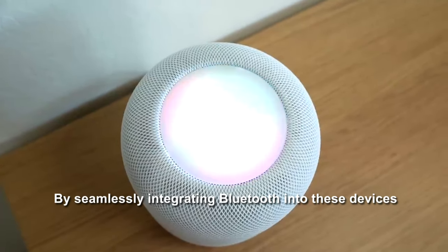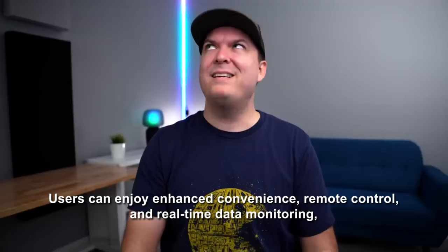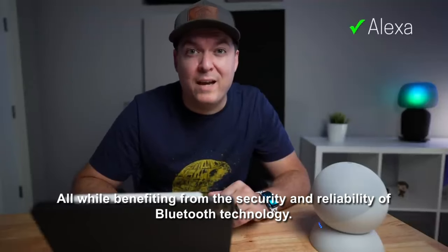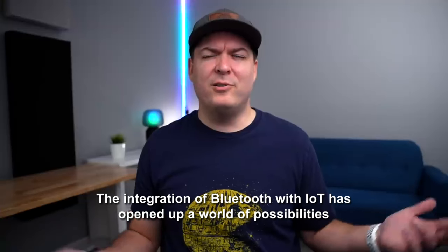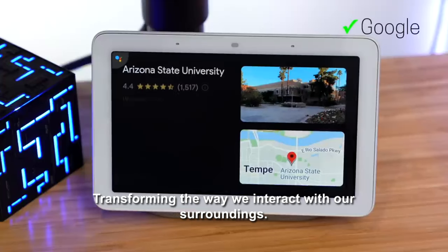By seamlessly integrating Bluetooth into these devices, users can enjoy enhanced convenience, remote control, and real-time data monitoring, all while benefiting from the security and reliability of Bluetooth technology. The integration of Bluetooth with IoT has opened up a world of possibilities, transforming the way we interact with our surroundings.